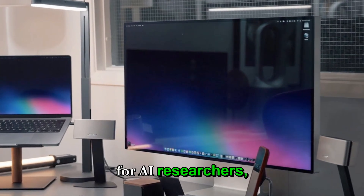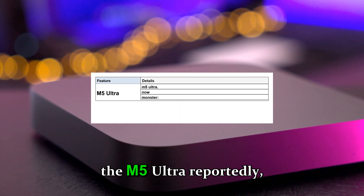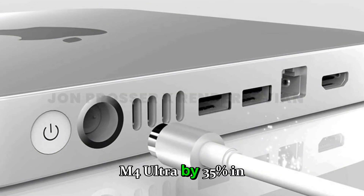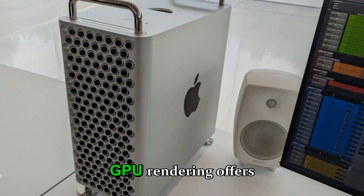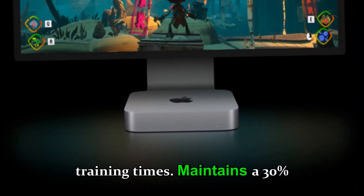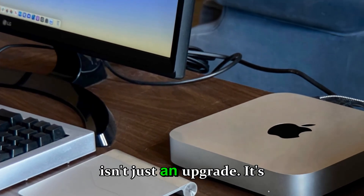These refinements mean the M5 Ultra Mac Studio can sustain high workloads for extended periods without throttling — a game changer for AI researchers, film editors, and architectural designers working with massive files. In benchmark simulations, the M5 Ultra reportedly outperforms the M4 Ultra by 35% in raw CPU speed, delivers 50% faster GPU rendering, offers up to 2x faster AI model training, and maintains a 30% reduction in power draw under similar workloads.